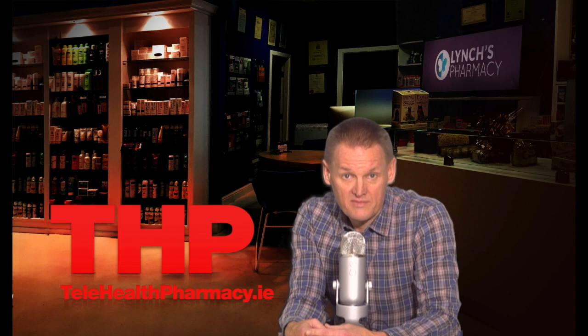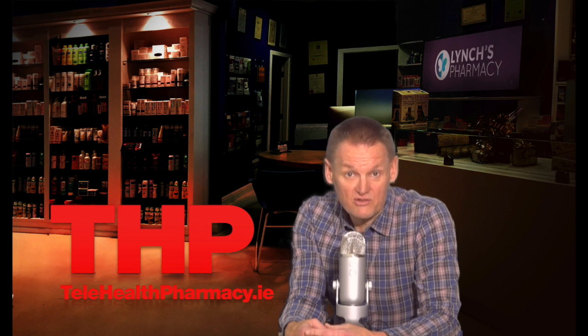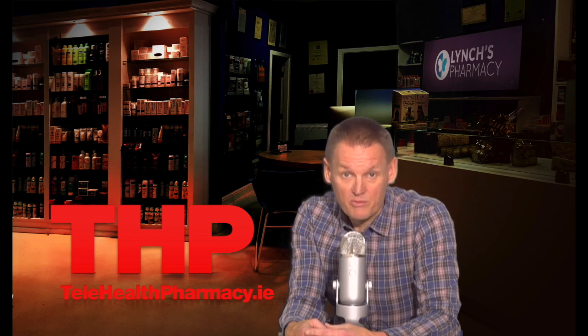How do you take Zarontin? Make sure to read the medication guide provided by your pharmacist before you start taking this medication and each time you get a refill. If you have any questions, ask your doctor or pharmacist. The dosage is based on your age, your medical condition, your blood levels of Zarontin, and response to treatment. For children, the dosage may also be based on their weight.